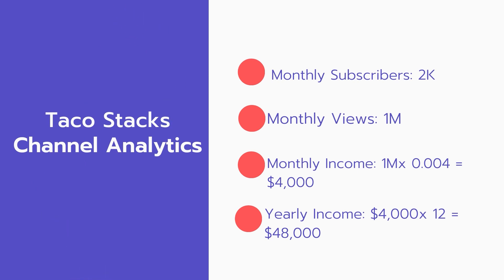And now for the income. The monthly income will be 1 million views multiplied by $0.004, which equals $4,000 every month. And for the yearly income: $4,000 multiplied by 12 equals $48,000.